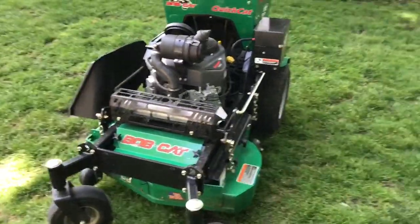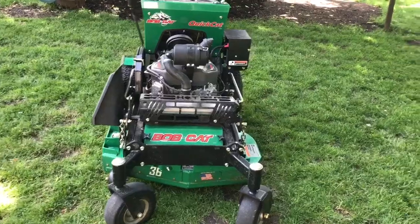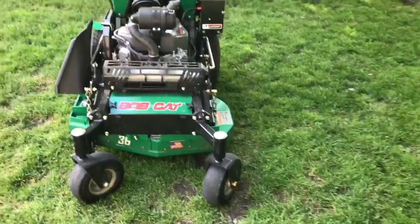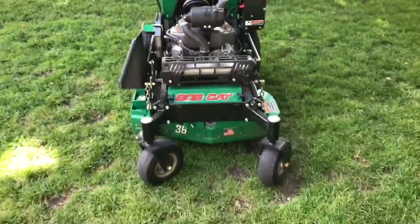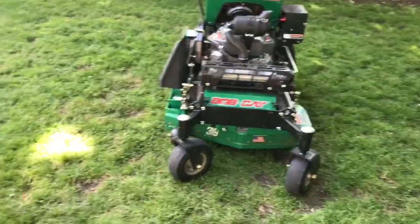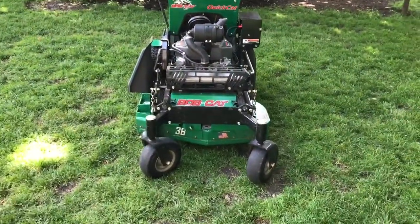I would definitely recommend the Bobcat CodeCat 36 if you guys are looking to get it. Thank you guys so much for watching — I'd really appreciate a like and comment down below. I hope you guys are having a great season so far, because I sure am. This thing has really improved my efficiency and my fatigue levels have gone down. Alright, thank you guys for watching. Peace.